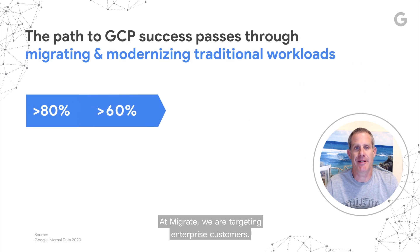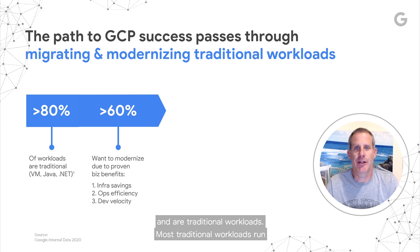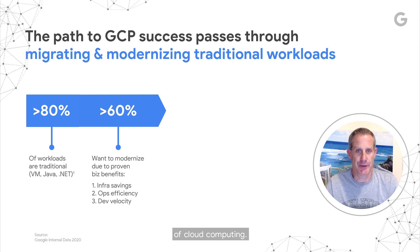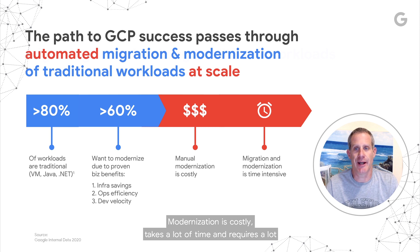At Migrate, we're targeting enterprise customers. Most enterprise workloads are still on-prem and are traditional workloads. Most traditional workloads run on VMs and are built on web-based app frameworks such as WebSphere, WebLogic, Tomcat, IIS, et cetera. Many of these customers want to migrate to the cloud and modernize the apps to leverage the benefits of cloud computing. But modernization doesn't come easy — it's costly, takes a lot of time, and requires a lot of human resources. The process must be automated in order to support migration and modernization at scale.